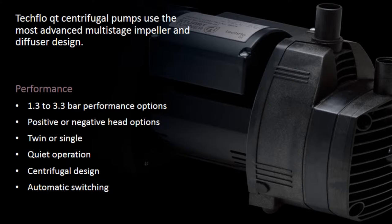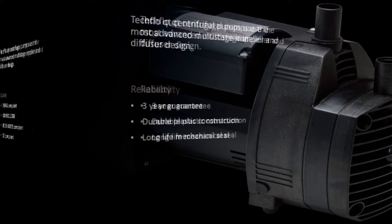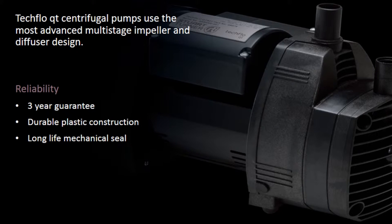Performance: 1.3 to 3.3 bar performance options, positive or negative head options, twin or single, quiet operation, centrifugal design, automatic switching. Quality: W.R.A.S. Compliant, ISO 9001:2008, B.S.E.N. 60335 Compliant, C.E. Compliant. Reliability: 3 year guarantee, durable plastic construction, long life mechanical seal.